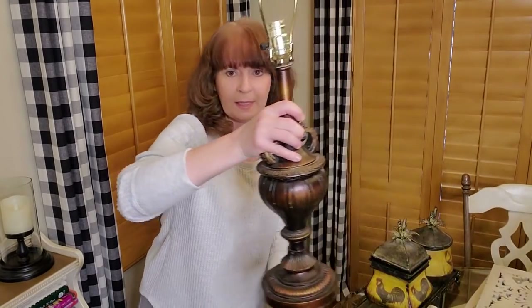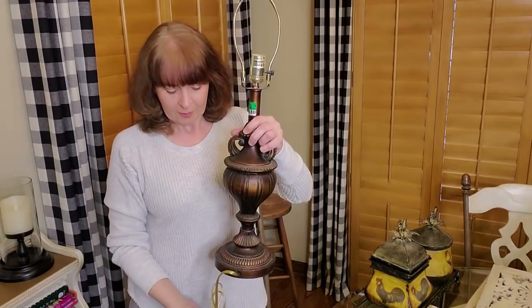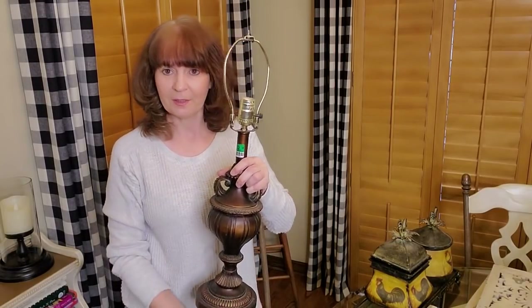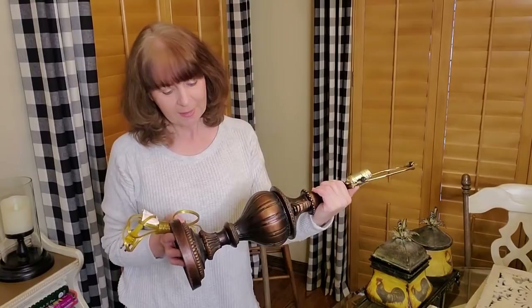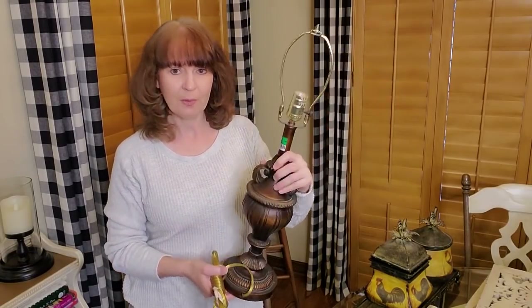I went ahead and got this lamp. It was $9.99 and it was half off. It does work — they had a place where you can plug it in and there was a light bulb, so I tested it. I just need to get a lamp shade, which I'm sure I can find easily. I'm thinking about painting this to look more French country and I might put it on top of my secretary hutch. I'll see what it looks like first and figure out what I want to do with it.